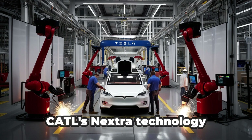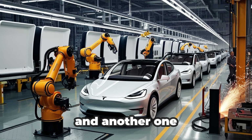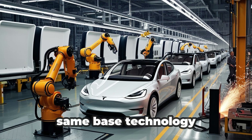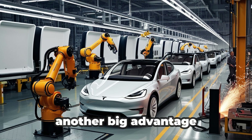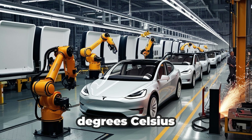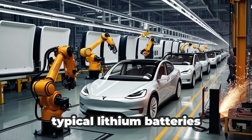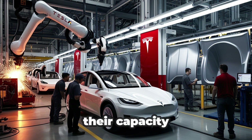CATL's Naxtra technology actually comes in two types: a 24-volt version for heavy-duty trucks, and another one specifically made for electric cars like the Model 2. Both use the same base technology but are designed for different needs. Temperature performance is another big advantage — these sodium-ion batteries work perfectly from minus 40 degrees Celsius up to 70 degrees Celsius, far beyond what typical lithium batteries can handle. Even in freezing arctic conditions, they retain up to 90% of their capacity.